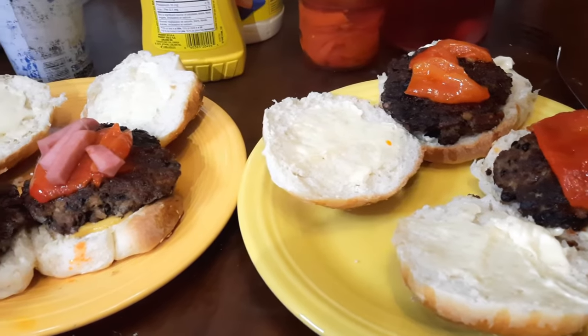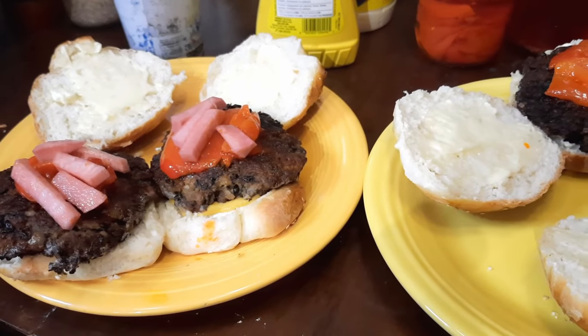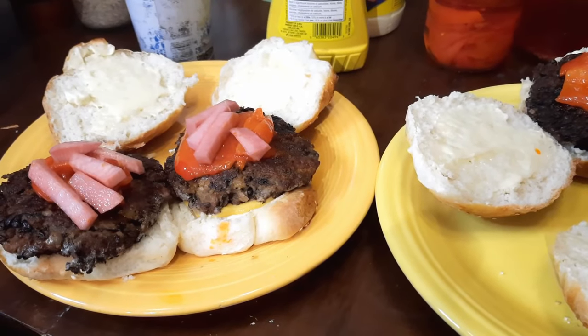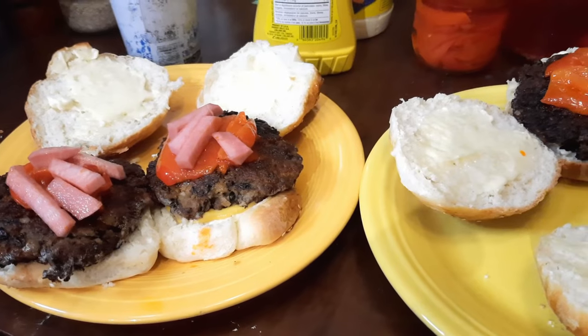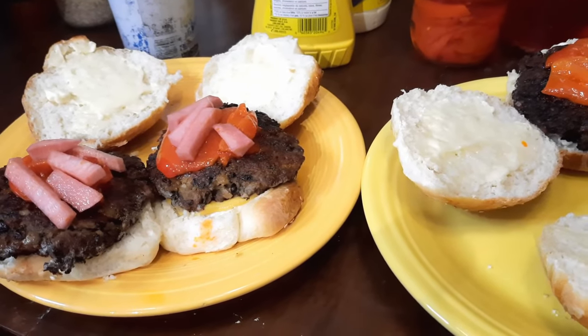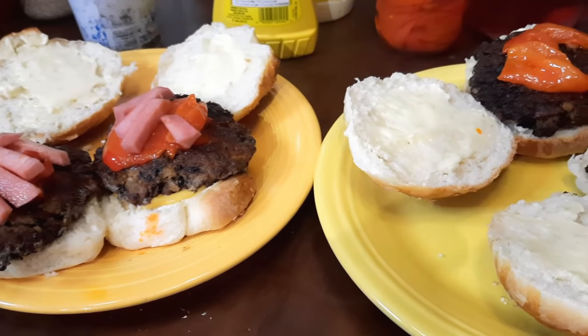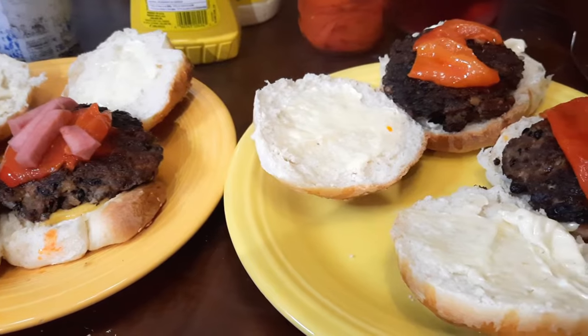We've got our burgers ready. We've got our homemade turnip pickles on there and also the roasted canned peppers — lamb and black bean burgers. The black beans were dry off the shelf and James got those all cooked up. And homemade buns. Doesn't get much better than that.